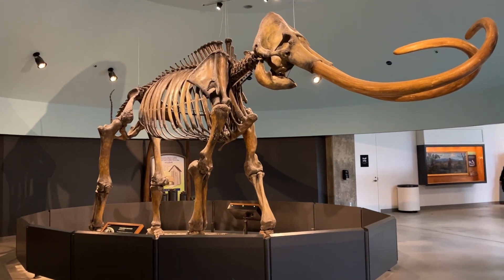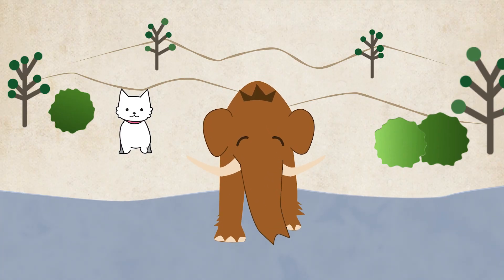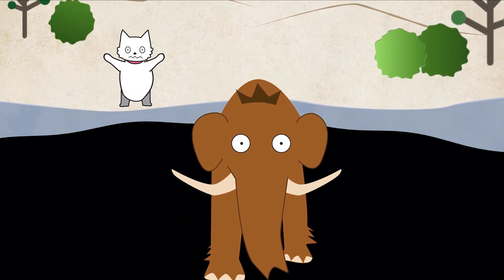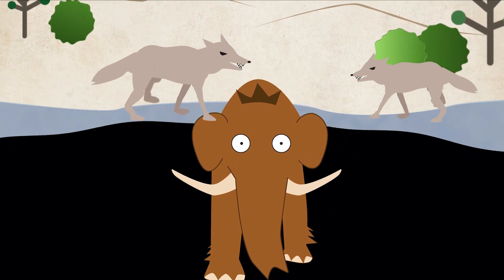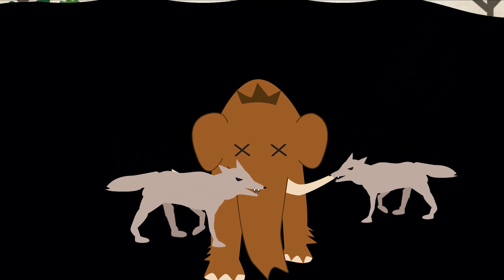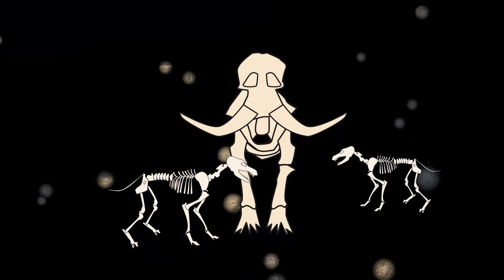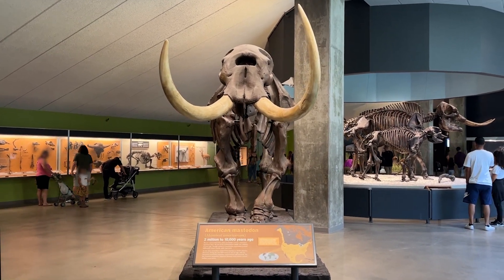But why? Those animals came to drink water and got stuck by the stickiness of the asphalt. Their predators, like the dire wolf, came over for an easy catch but also got stuck in the pond. The asphalt preserved their bones well and now we can see the perfect shape of extinct animals.